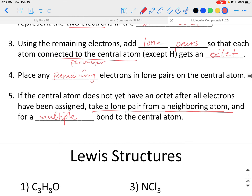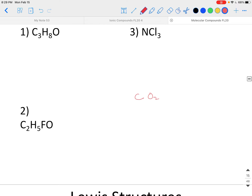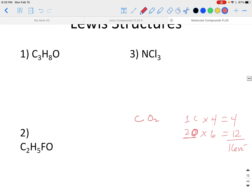Let's draw the Lewis structure for CO2 following these steps. Step 1 — count the total valence electrons: carbon is in main group four, so four valence electrons. Two oxygens, each with six, gives twelve from oxygen. Four plus twelve equals sixteen total valence electrons to account for in our structure.